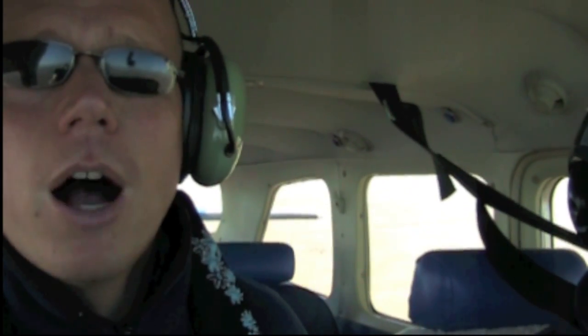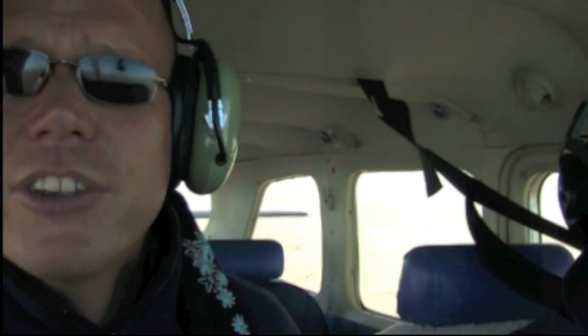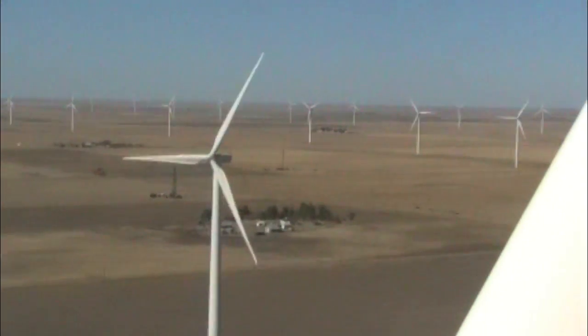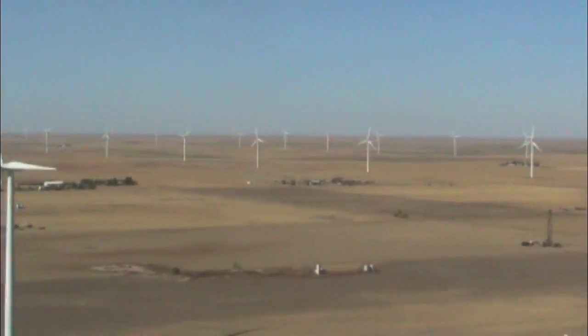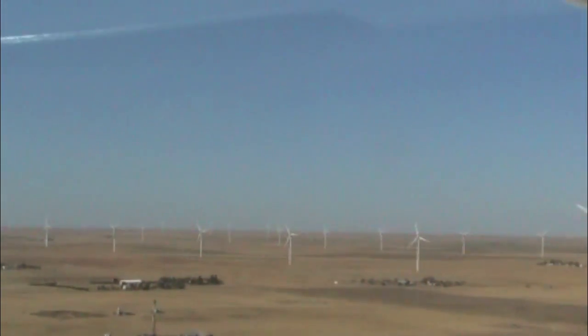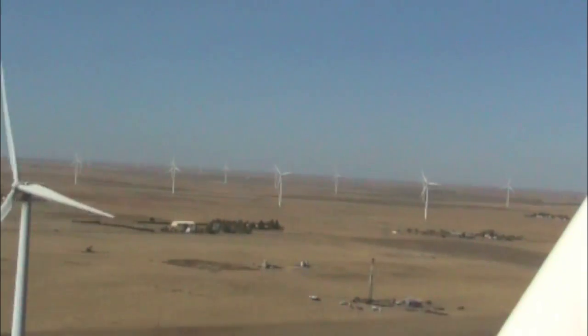We've been flying over windmills for 15 minutes — it's really been amazing. We're gonna lower our altitude and get a better look. Here we are right on level with these things. The scale is amazing. The boxes on the top of these things are as big as a school bus. It's really amazing — the scale of this effort out here.